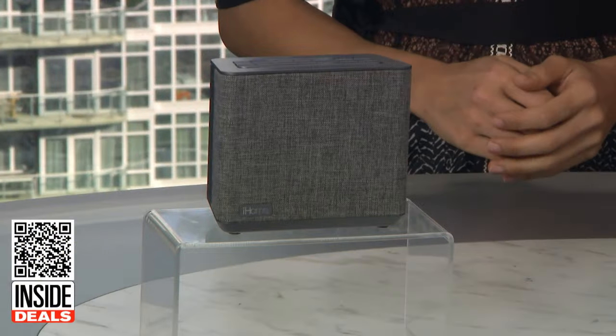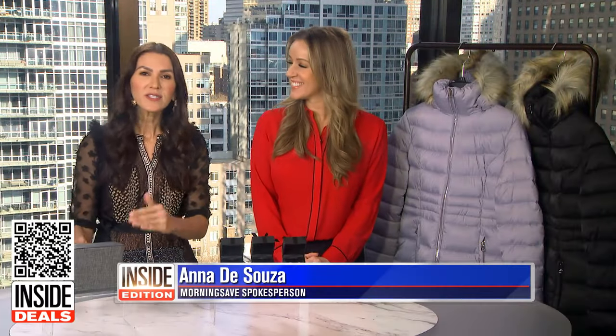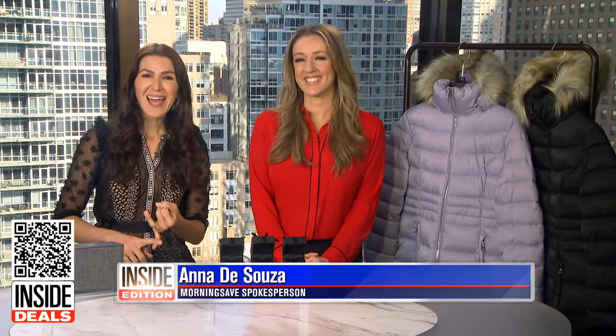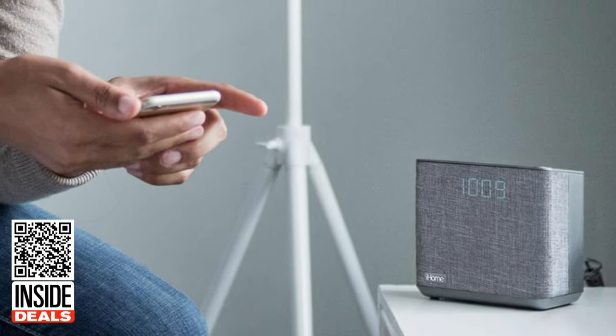First thing we're talking about is the iHome Bluetooth alarm clock radio with USB charging. This is so much more than just an alarm clock. Use Siri or Google Assistant to send texts, listen to music, check the weather, and so much more. It also has a USB charging port for your phone. Sounds like it has it all.